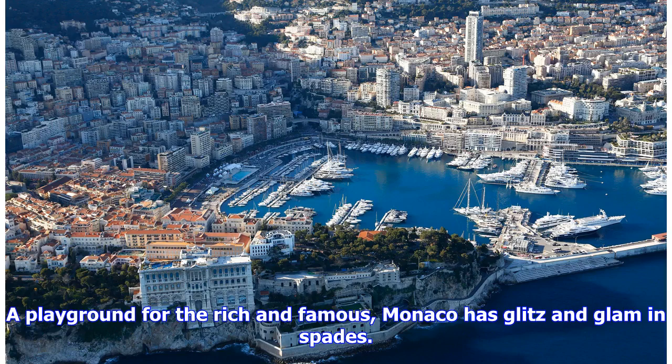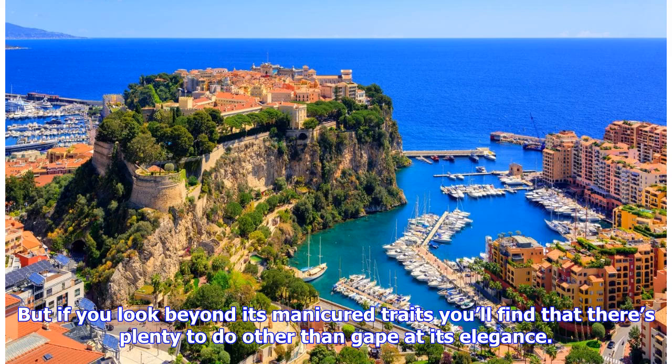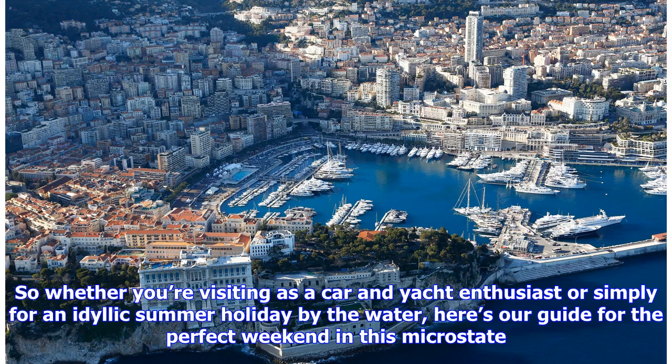A playground for the rich and famous, Monaco has glitz and glam in spades. Beautiful pastel-colored buildings, shiny supercars, and the shimmering Mediterranean Sea make this country a noteworthy stop on the French Riviera. But if you look beyond its manicured traits, you'll find that there's plenty to do other than gape at its elegance. So whether you're visiting as a car and yacht enthusiast or simply for an idyllic summer holiday by the water, here's our guide for the perfect weekend in this microstate.